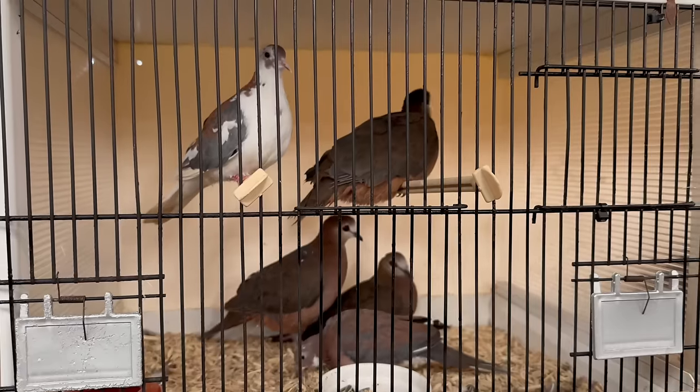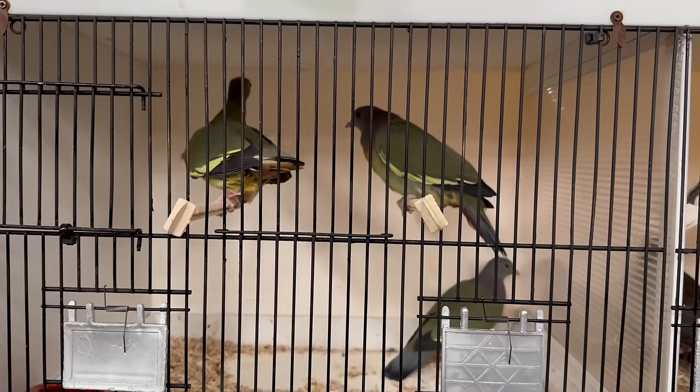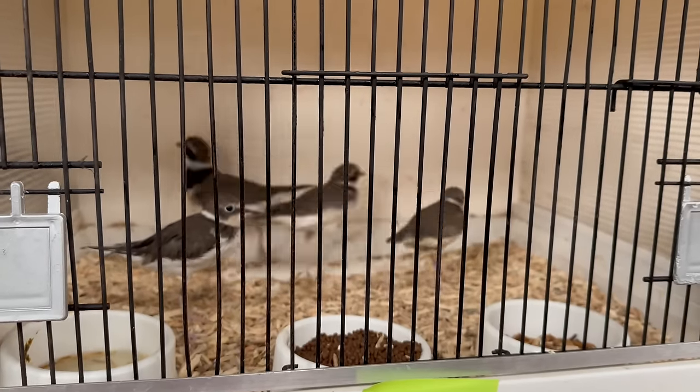I've just seen a tanager on one of the tables — bright fluorescent blue bird, absolutely stunning. I think it's from South America as well, and not many of those available. Very rare — that's the first one I've seen. Yeah, that's crazy.